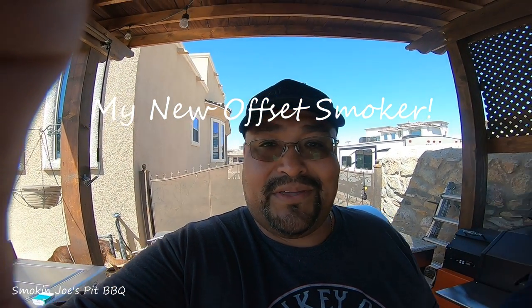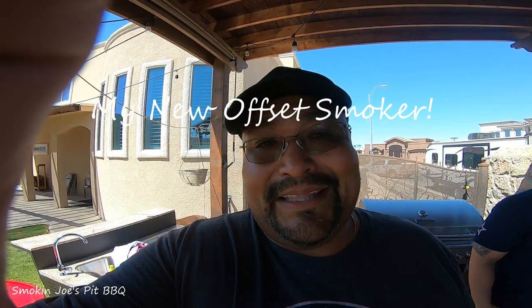What's up guys? Joe with Smokin' Joe's Pit BBQ here. Sorry about the live stream situation guys, I was having problems with it. I'm going to have to practice that live stream a little bit more.